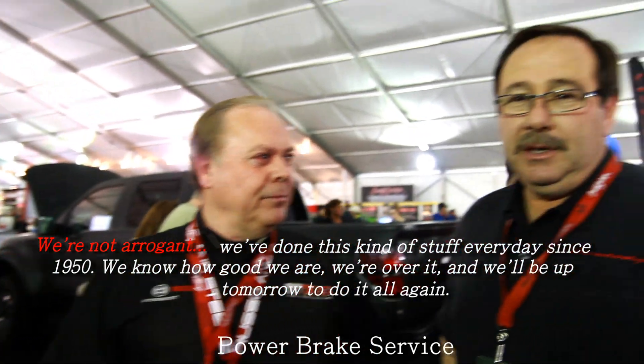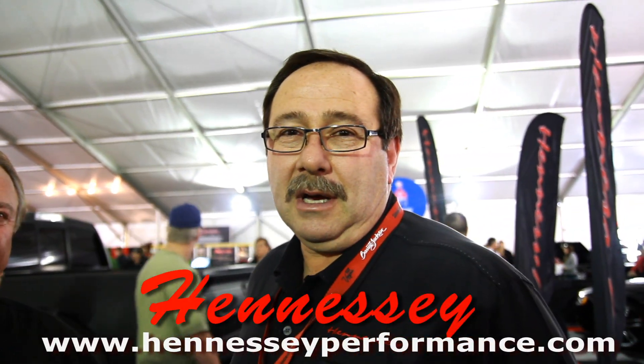You guys do fantastic work. What is your website? It's www.HennesseyPerformance.com.